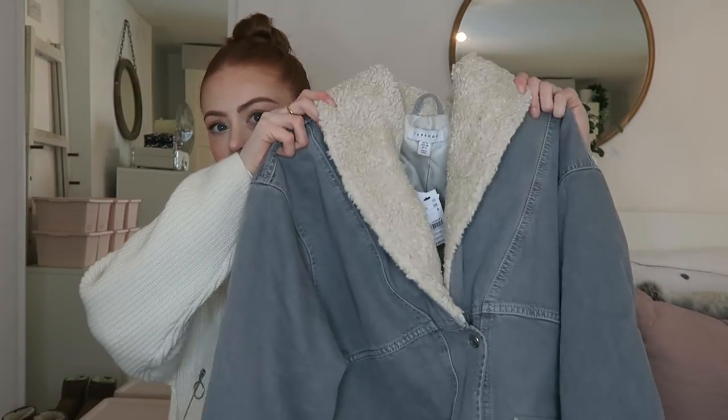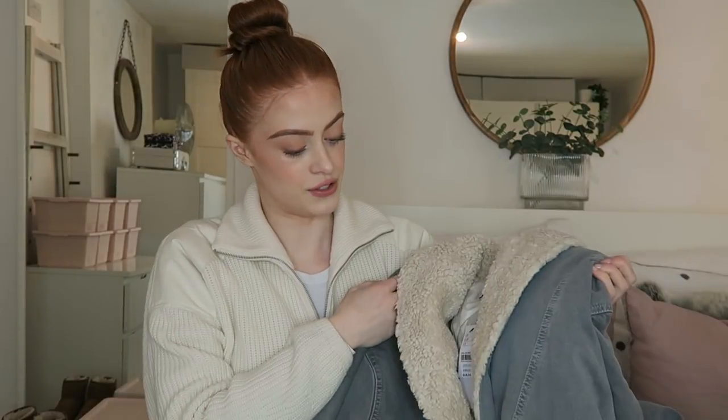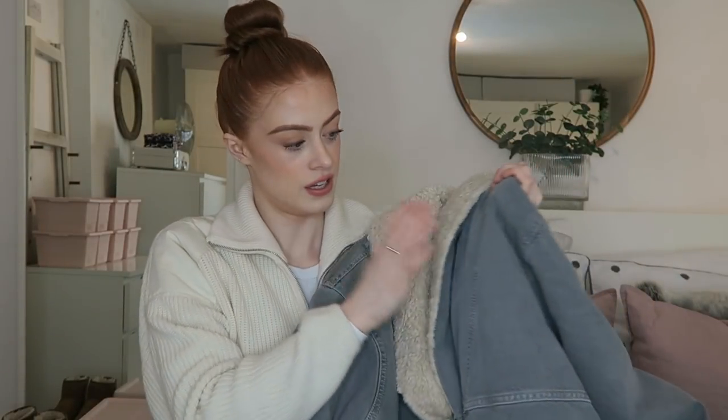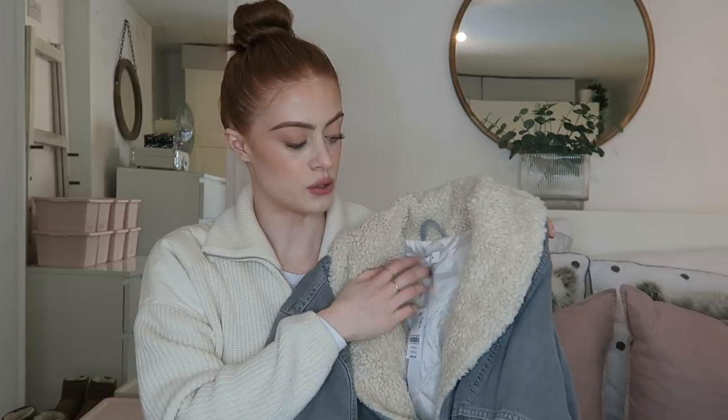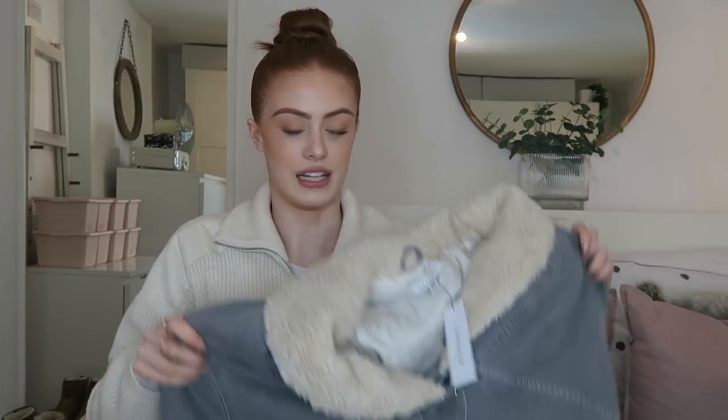Next up from Topshop — I saw this when I went in a few weeks ago and kind of did a double take, which is what I seem to do when I like things. So I ordered this online and I do love it, it's super cozy. It's a denim jacket in a really light grey — I just thought the colour was really interesting. You don't see much denim done in such a light grey. It's got little fluffy cuffs and collar, and then inside is quilted so it's nice and cosy. This was £65 and I got it in a size 10 because I like to get my outerwear a bit oversized so I can fit lots of jumpers underneath.